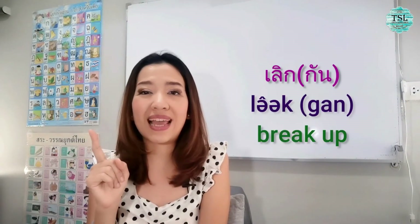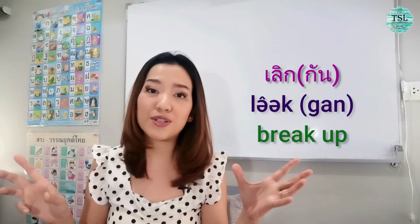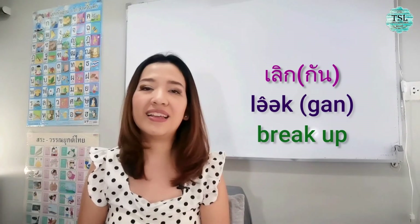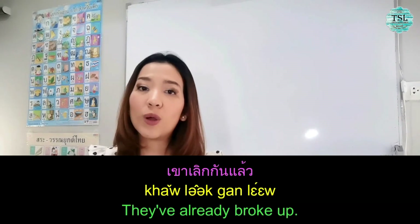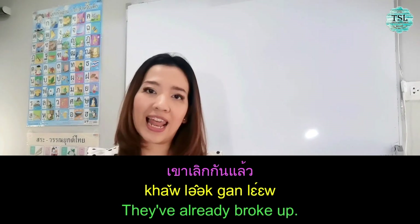เลิก also means 'separate' or 'break up' — like a breakup in a relationship. They already broke up. Okay. Last one — the next word is จบ (jòp).